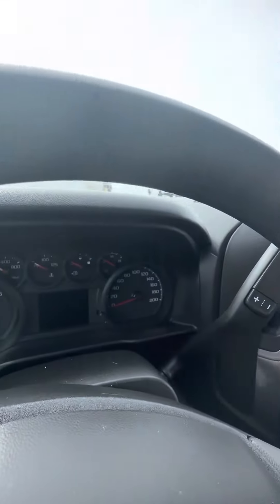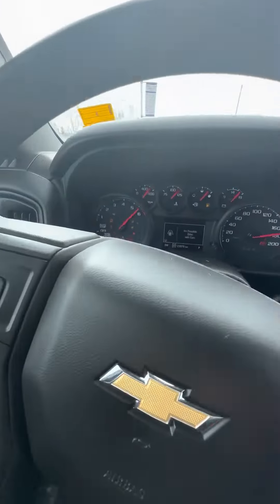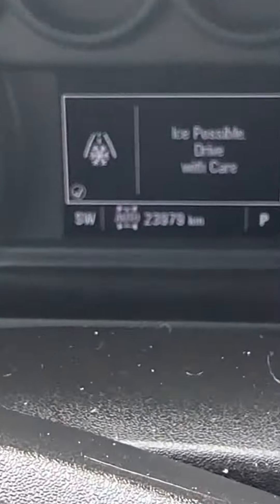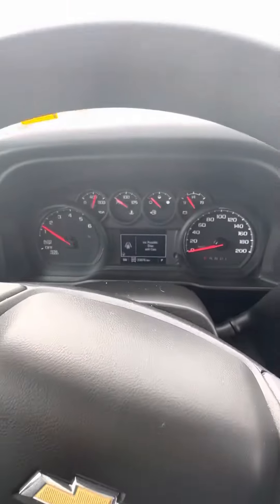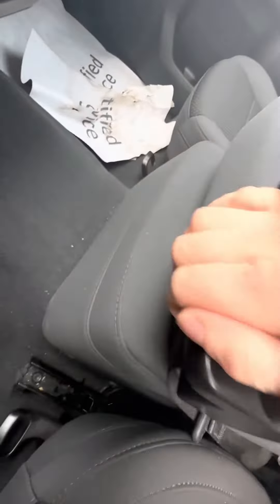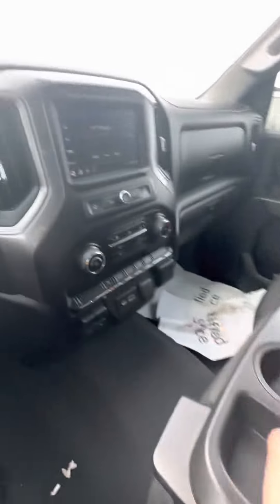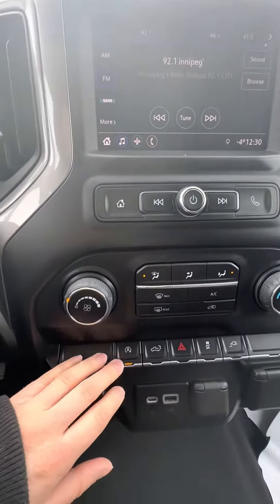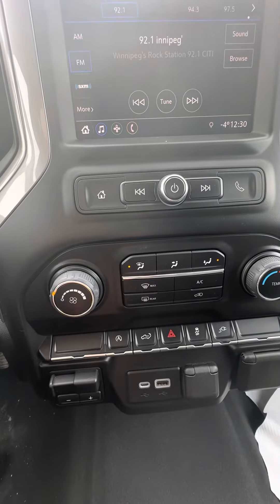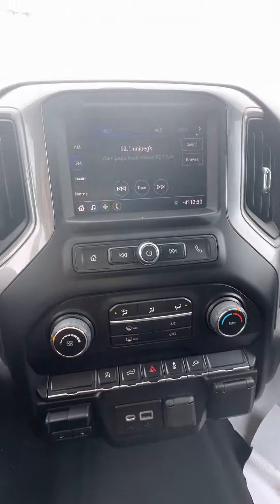Going to start it up here. It does have cruise control, and there are about 23,979 kilometers on it. You have some storage here as well as a little step for that seat. The auto stop-start system you can turn on and off, and there's a trailer brake controller of course, along with all the charging components.